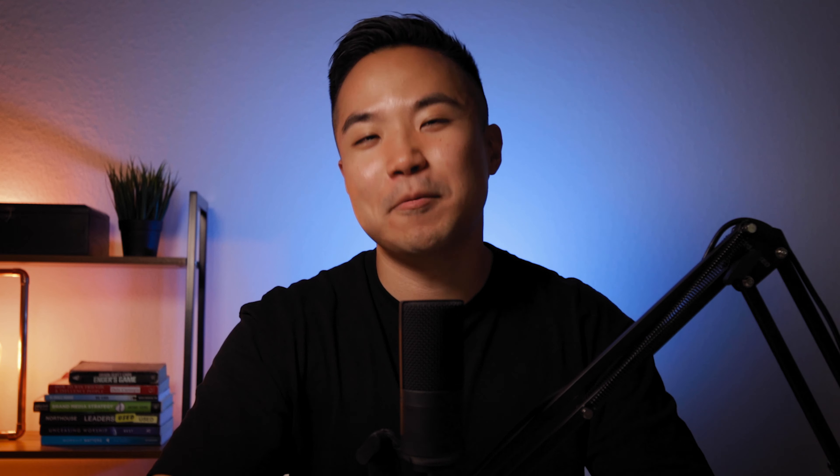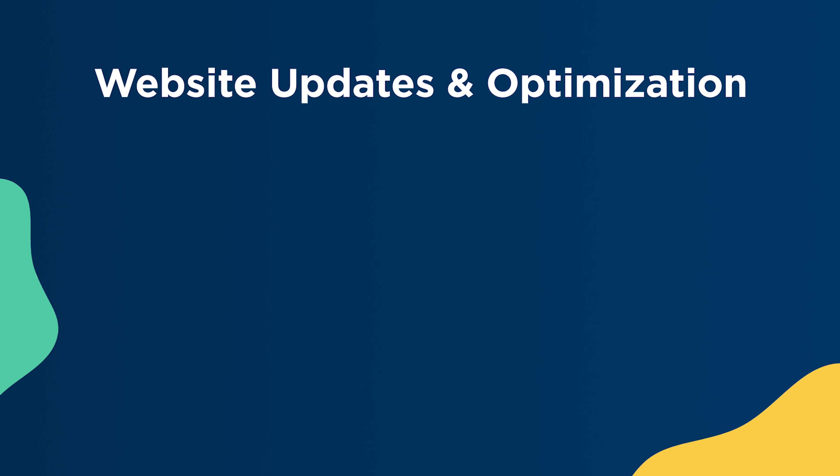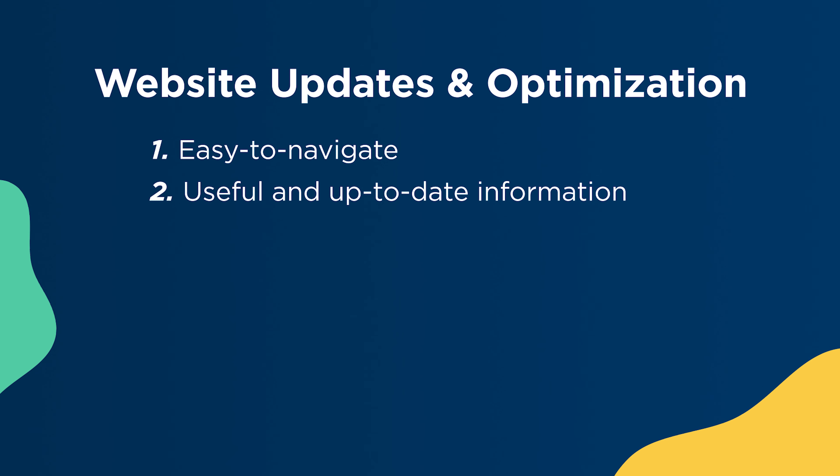Once you've done your research, it is time to make those updates. First, make sure you have an easy-to-navigate website that keeps your visitor engaged and informed. Second, be sure your website is filled with useful and up-to-date information to demonstrate that your organization is legitimate and an industry expert.